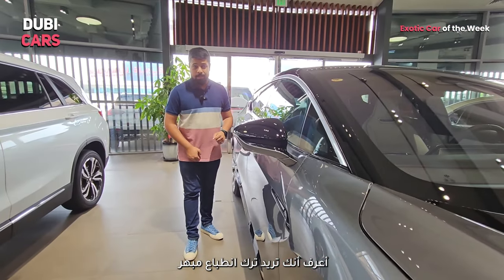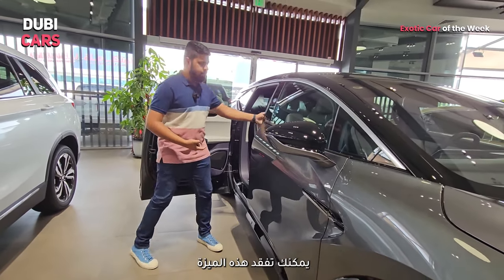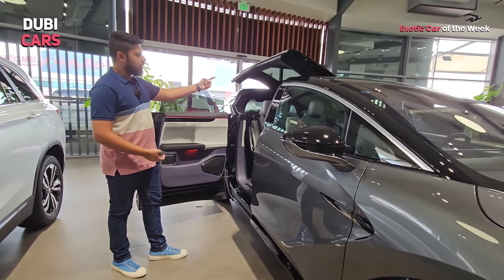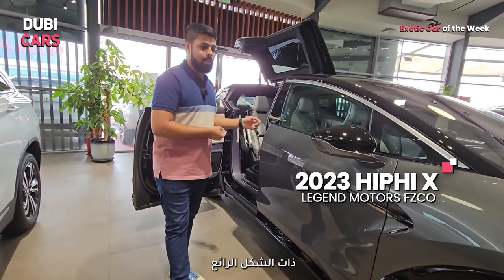I hear you want to make an impression. Well, here you go. That's a suicide door and if that wasn't enough, well, you can have this. How cool is that? This is the Hi-Fi X and it looks fantastic.